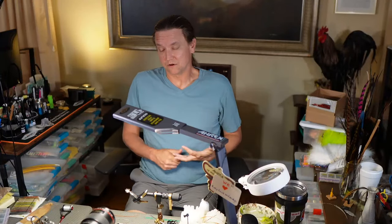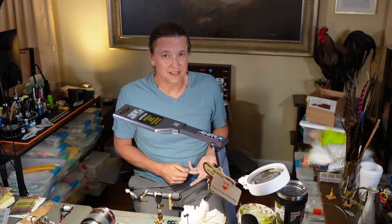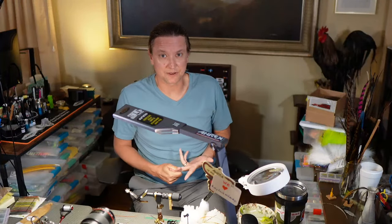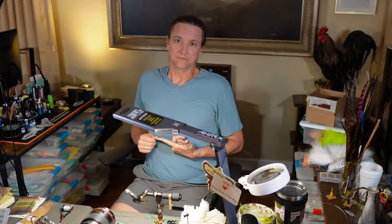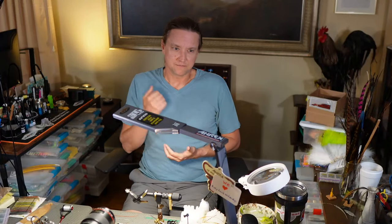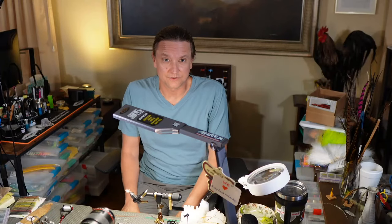One of the first flies I tied that I caught a fish on with a dry fly was a Puff Daddy - that's a really cool fly and we still fish it today. But it's one that you've got to keep dry shake on; you've got to keep it treated so it'll float well.